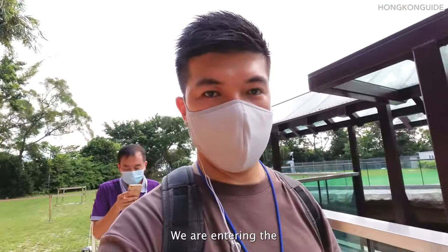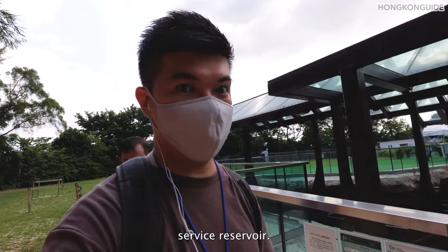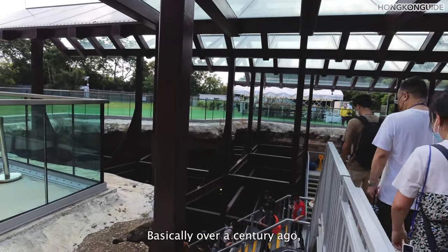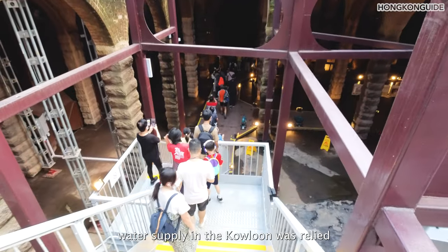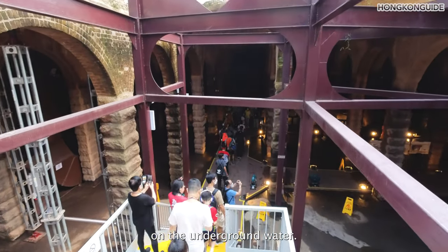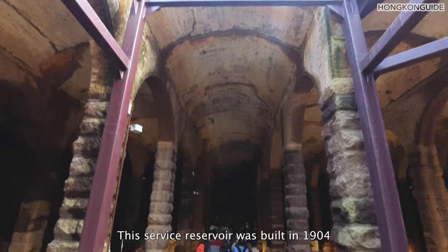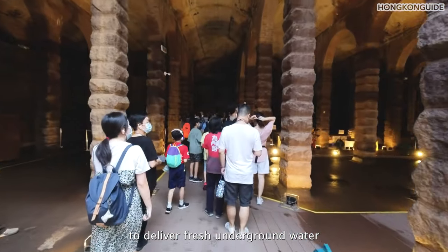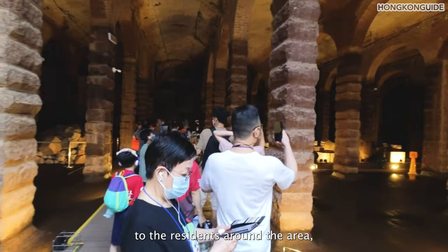We are entering the surface reservoir. Over a century ago, water supply in Kowloon relied on underground water. This surface reservoir was built in 1904 to deliver fresh underground water to residents around the area, like Kowloon Town.